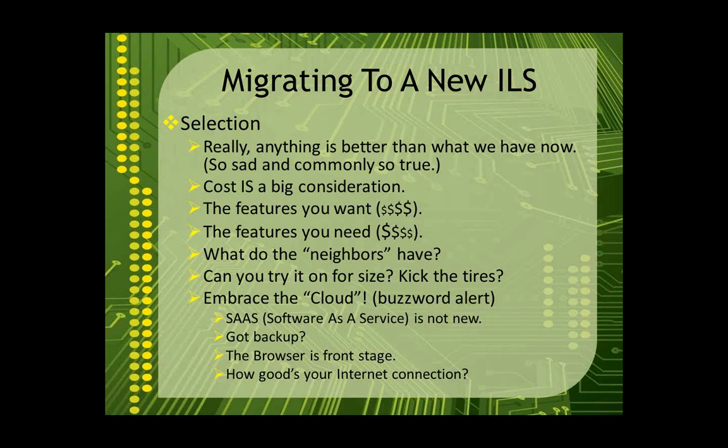As we've been working with libraries in the consortium, it's interesting — depending on when the library last purchased an ILS, you can almost figure out who had the most affordable product on the market at the time. They went through these few years, they're all Follett libraries; through these other years, they're all Sagebrush libraries. The other thing we commonly see is 'what do the neighbors have?' If your lawnmower dies, you look down the street on Saturday morning and see what kind of lawnmowers your neighbors have. Libraries in the same area that work closely together tend to use the same ILS because it allows them to support one another — so new staff can pick the brains of nearby libraries if they're learning a new ILS on the job.